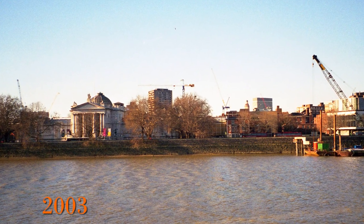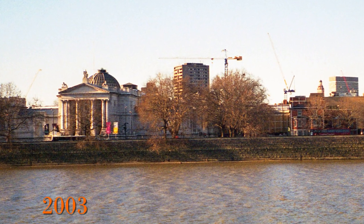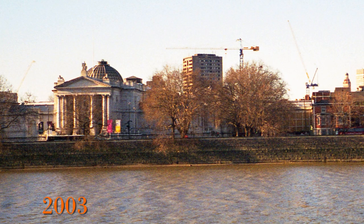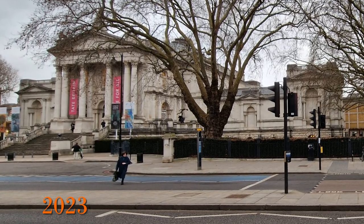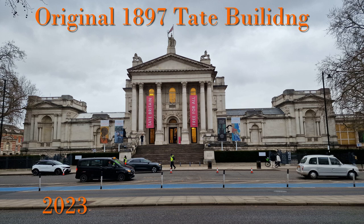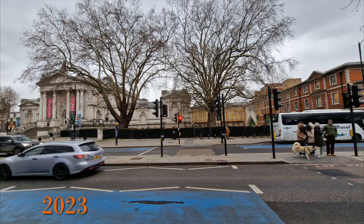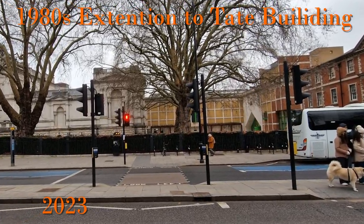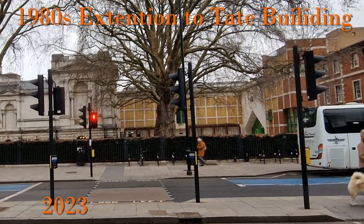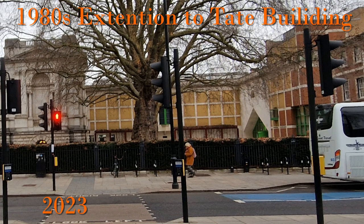Tate Britain is dominant in the skyline here and was one of the main drivers for the pier to be built. As mentioned before, Tate Britain was built on the site of Milbank Penitentiary. It is a grade two star listed building and as such is unlikely to see any recent external change. The front part of the building was built in 1897 by Sir Henry Tate, the sugar magnate, and it has been greatly extended ever since. From the river side, the most obvious extension is the claw building on the side, built in the 1980s with its distinctive yellow and red coloured brick and green window trim. The architect for this part of the building was James Stirling.